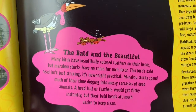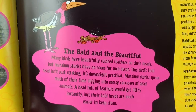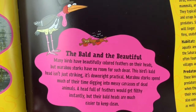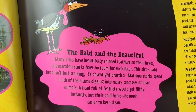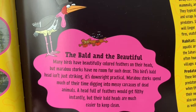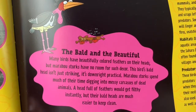The bald and the beautiful. Many birds have beautifully covered heads, but marabou storks have no room for such decor. This bird's bald head isn't just striking — it's downright practical. Marabou storks spend much of their time digging into messy carcasses of dead animals. A head full of feathers would get filthy instantly, but their bald heads are much easier to keep clean.